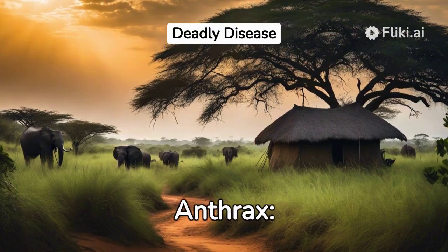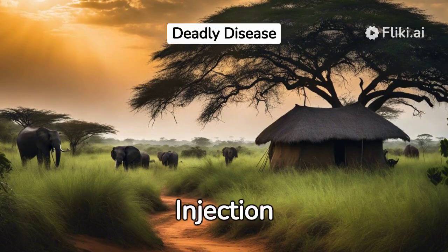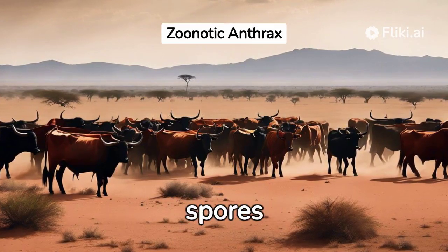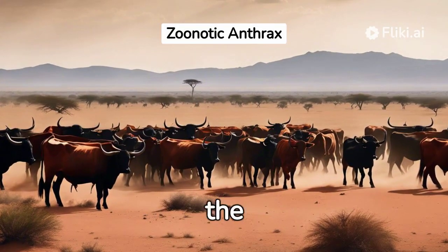There are four types of anthrax: cutaneous, inhalation, gastrointestinal, and injection anthrax. Animals like cattle, sheep, and deer contract anthrax by inhaling or ingesting spores from contaminated sources. Humans get infected when these spores enter the body.